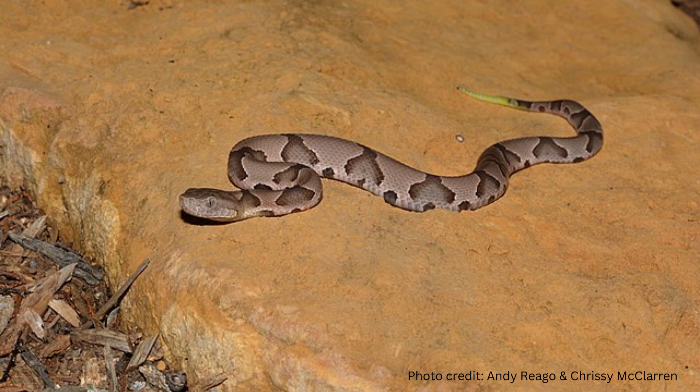Copperheads mate in the spring and females give live birth in late summer and early fall. About five to nine babies are born, each within its own membrane.